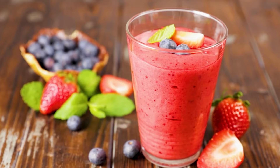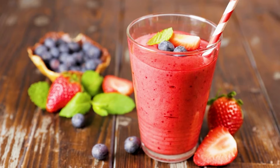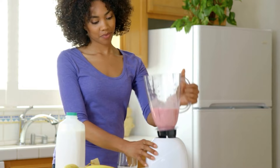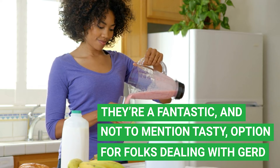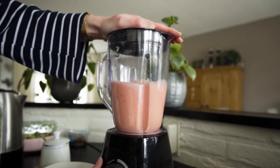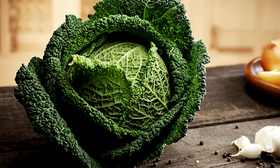It's smoothie time. These delicious and nutritious beverages are a fantastic option for folks dealing with GERD. When whipping up your next smoothie, try including low-acidity fruits like pear or watermelon. Why not throw in some green vegetables for an extra nutrient kick and additional reflux-reducing benefits? Spinach or kale will do the trick.